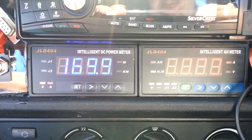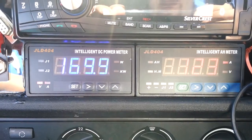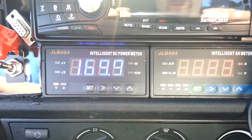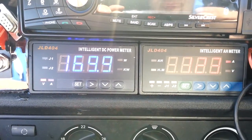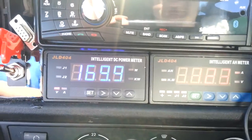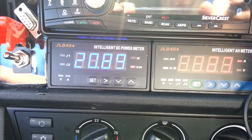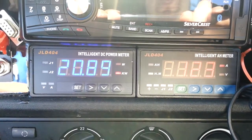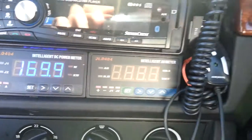These are our two dash-mounted JLD meters. According to the one on the left in blue, we are at 169.9 volts at 123 amps of positive current. Let's see if I can change to kilowatts — indeed I can — we're currently reading 20.89 kilowatts of charging going on here. I'm going to hop out now and show you how we're actually plugged in.